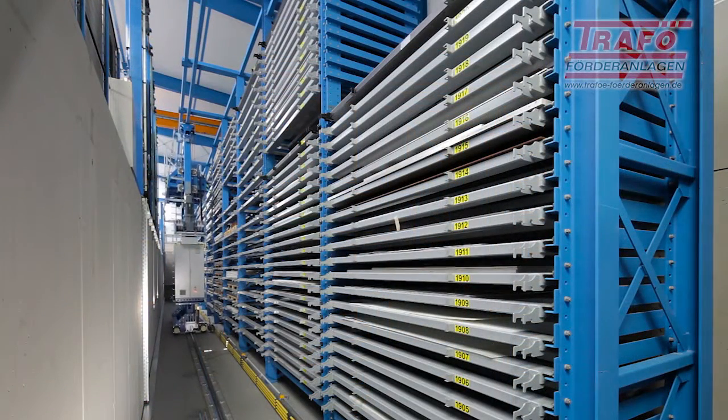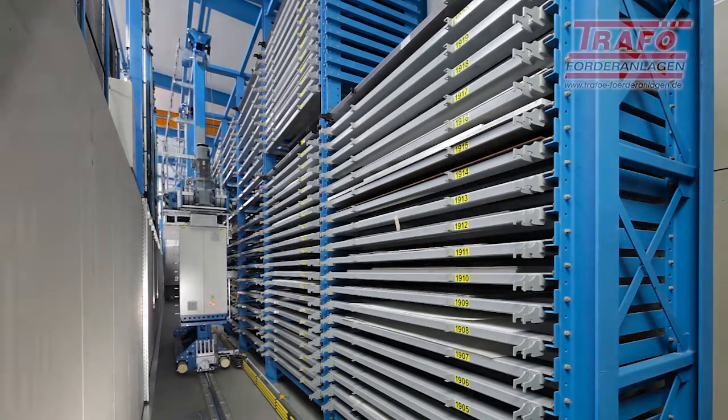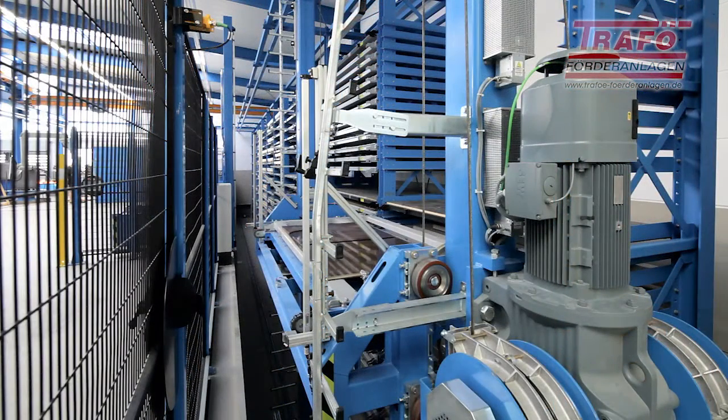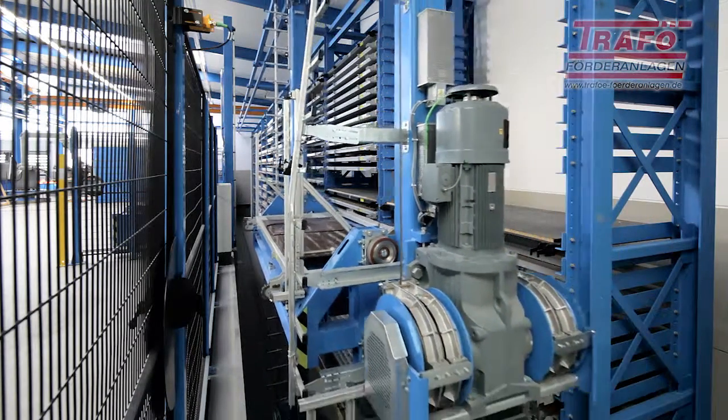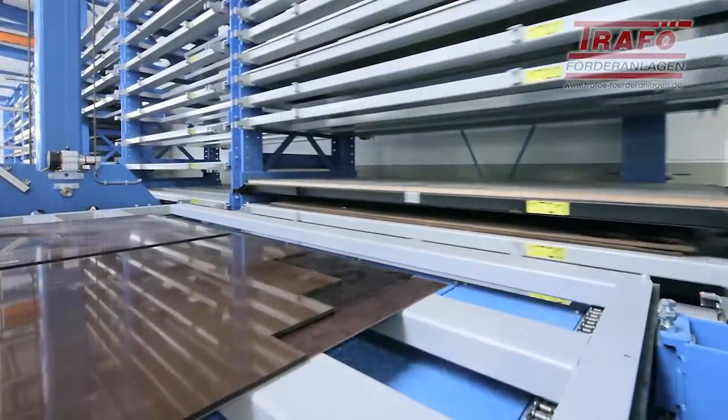In order to satisfy customer requirements and achieve the required storage capacity, shelving systems and shelf control unit were installed in a pit. With a height of just 8 meters, the warehouse achieves a total capacity of approximately 1,000 tons.